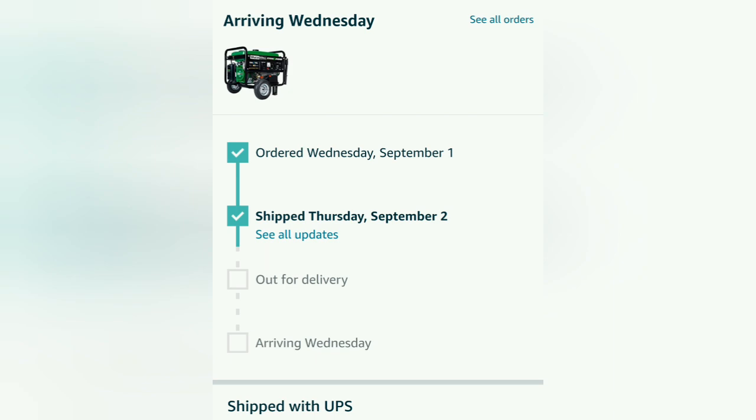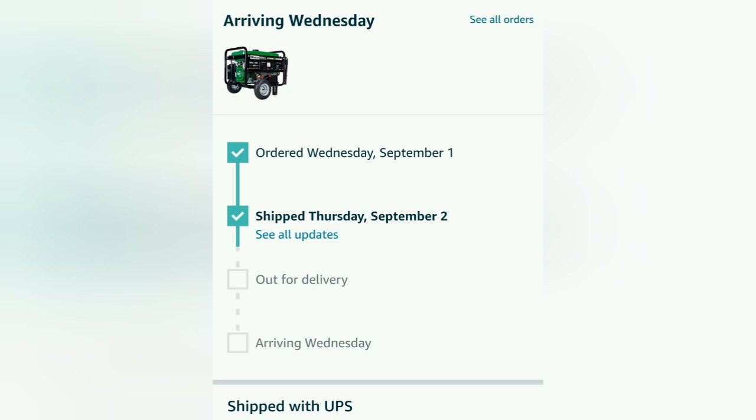As you can see, it has shipped — shipped Thursday. I was really worried because it came from the same facility as the first one that got lost. But as you can see it's moved out of Texas and it's already in Jackson, Tennessee. That is the last stop before UPS delivers it to my place. So probably Monday it'll be marked for delivery — I may get this generator Monday. Keep your fingers crossed.